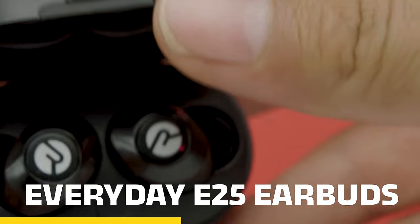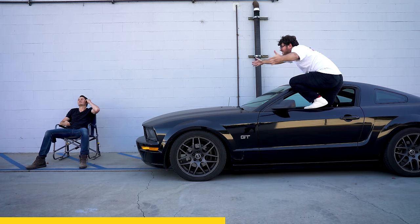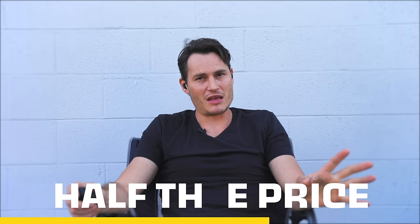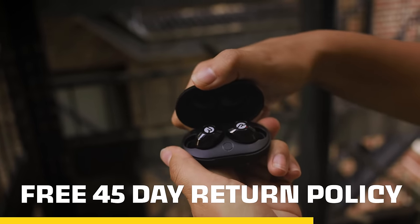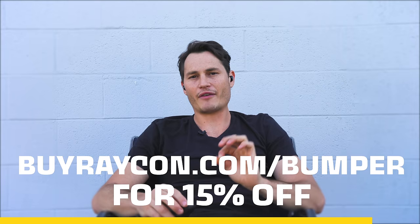But thanks to Raycon and their everyday E25 earbud, I can just pop these bad boys in and isolate out the noise. And what's even better is they cost half the price of those other premium earbuds. Raycon offers a free 45-day return policy, so you've got nothing to lose. Go to buyraycon.com/bumper and receive 15% off your order.